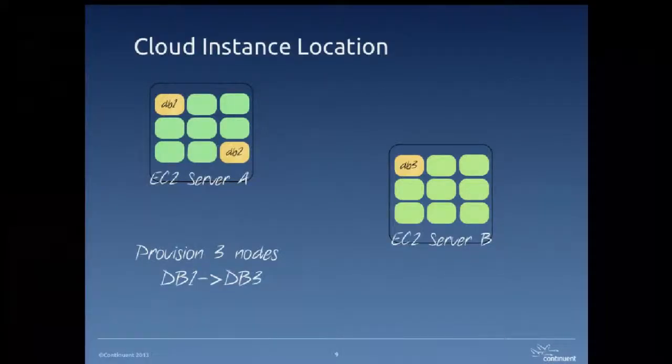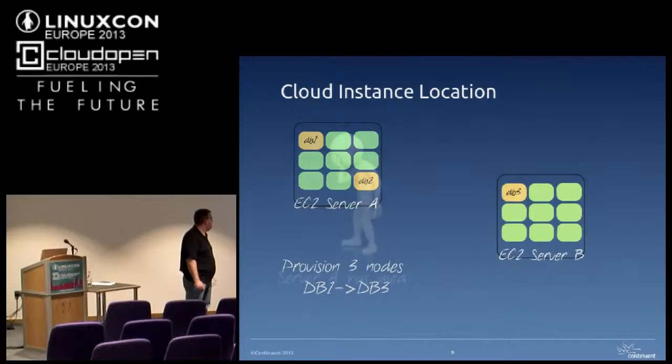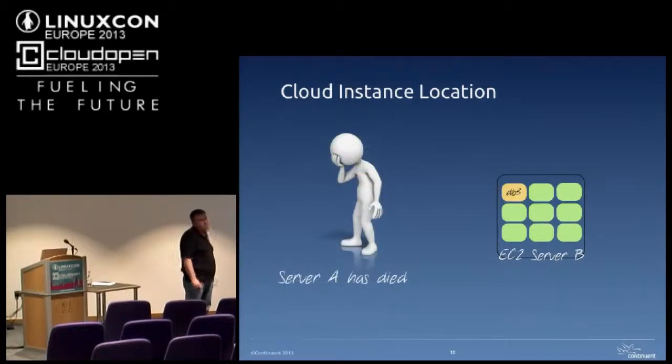If you provision nodes on the cloud and say you want three nodes, Amazon will pick a bit of hardware and stick those nodes on them. You don't know if two of them ended up on the same physical hardware. You've got no control generally with Amazon where those nodes are going — they will just pick a bit of hardware. So if server A disappears, you've suddenly lost 66% of your servers in one fell swoop.